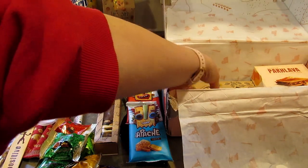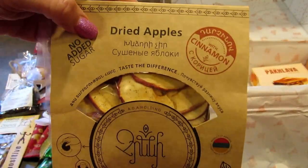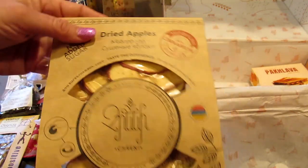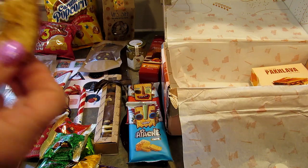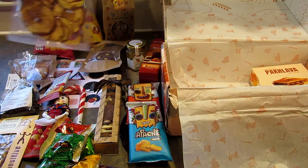Oh this looks like dried apples — oh it is dried apples! I love dried apples. These are dried apples spiced with cinnamon. I'm going to open them up and try them. So good — I love dried fruit, these are very tasty.